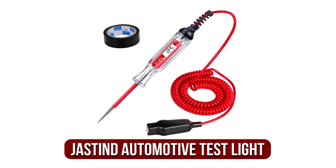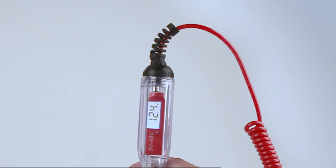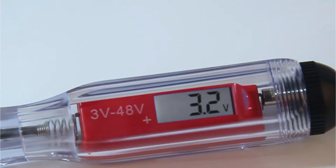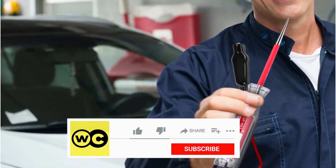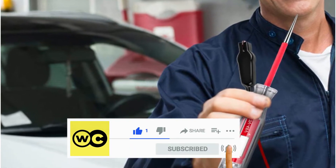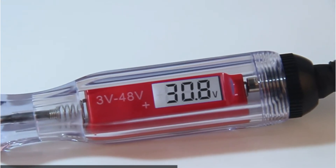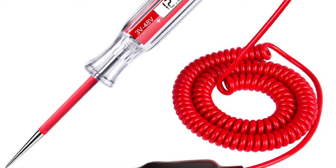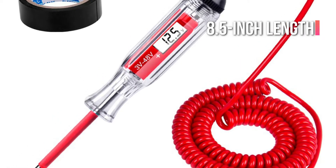At number 1 is the Jaston JT-CVT-01B automotive test light. The Jaston JT-CVT-01B is the top automotive test light that we suggest. It has everything you require. It can be used to detect electrical currents in the range of 3 to 48 volts, and should be able to handle a variety of voltages. The Jaston JT-CVT-01B high-performance 8.5-inch length probe light was made to meet this requirement.